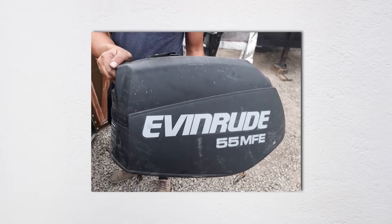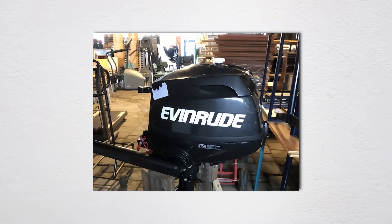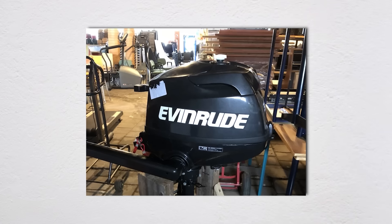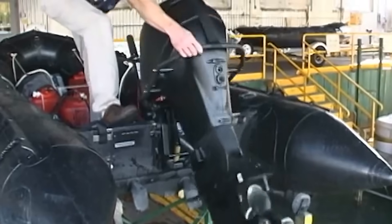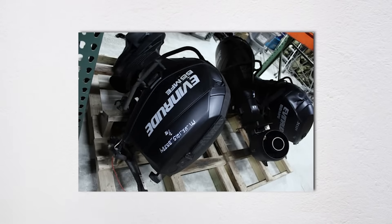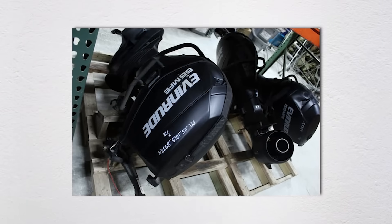Here's the kicker. In 2020, BRP, Evinrude's parent company, shocked everyone by completely exiting the outboard market — military contracts and all. After more than a century of operation, they just stopped. Suddenly, the Department of Defense found itself needing a new supplier for one of its most critical pieces of equipment.